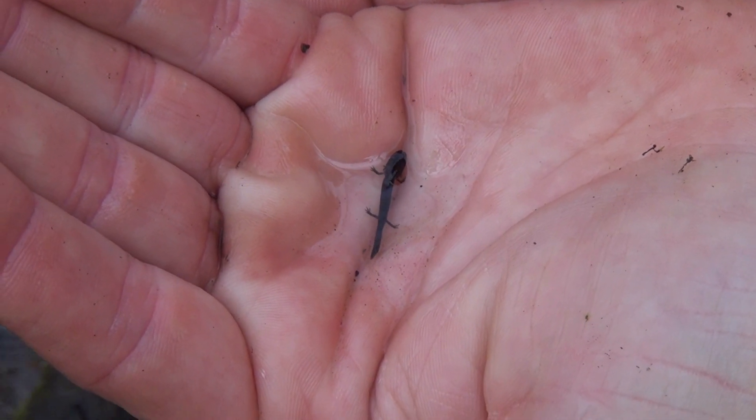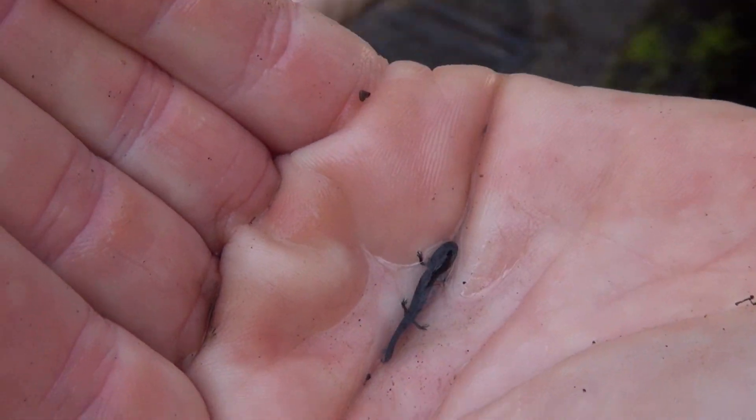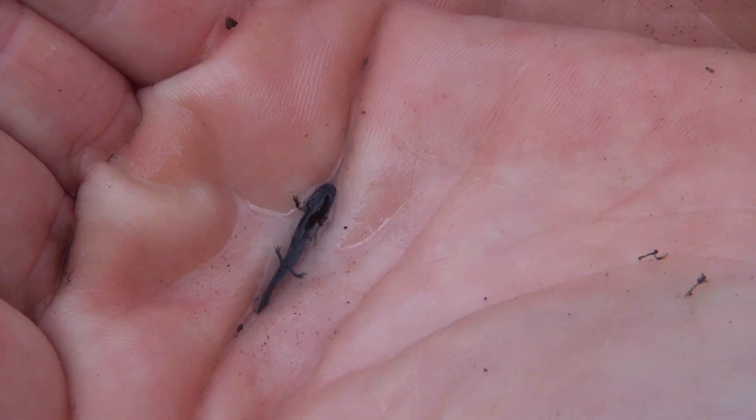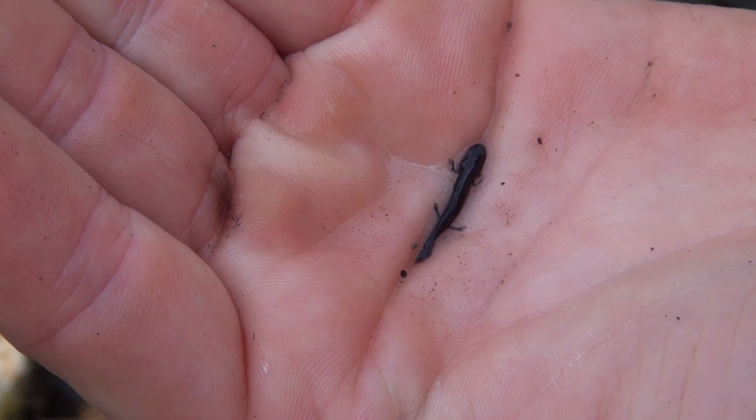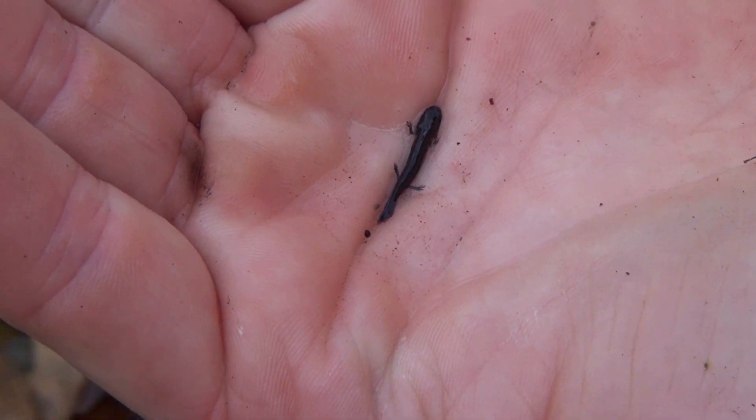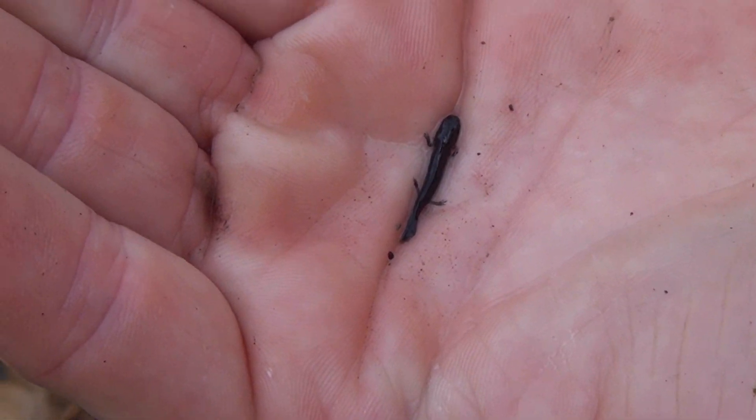We found a baby salamander in the larva stage — it's got the gills still. Look how tiny it is compared to my finger. Soon it's going to leave the water and become an adult, but right now it's got to survive the waterways.